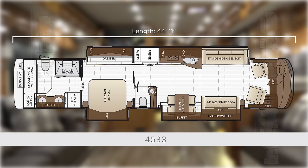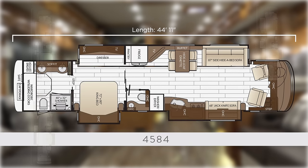The all-new 4533 features the popular curbside dinette, as well as dual large sofas, midship half bath, and full rear wardrobe, along with the 50 by 34 shower. A redesigned 4584 now offers a midship TV and fireplace, along with the popular dual large sofas, midship laundry, and full rear wardrobe.